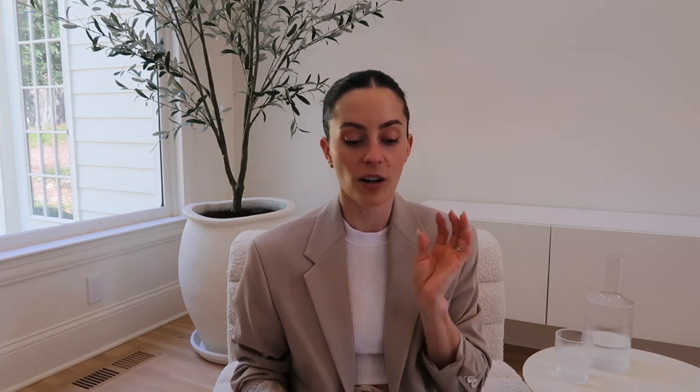Moving on, the next option I'm going to link below is also from RH. It's called the Reyes Teak lounge chair. I wanted to mention it because I see this high-end version of the lounge chair but also a lot of versions at more cost-friendly price points that I'll be sharing later. It's substantial, I love the angles, it feels like a luxury camping vacation based on the photo I'm looking at — I'm just really here for that vibe.